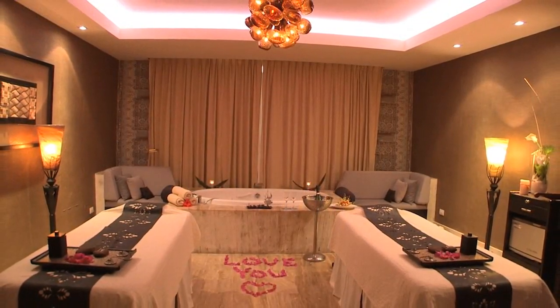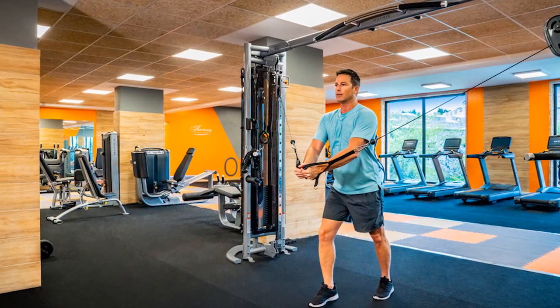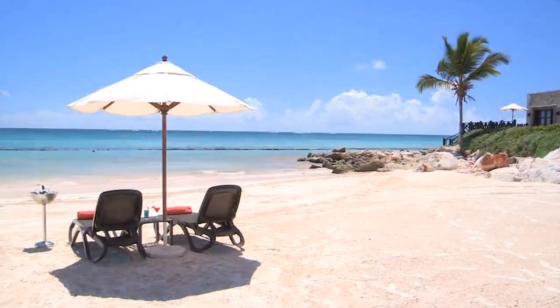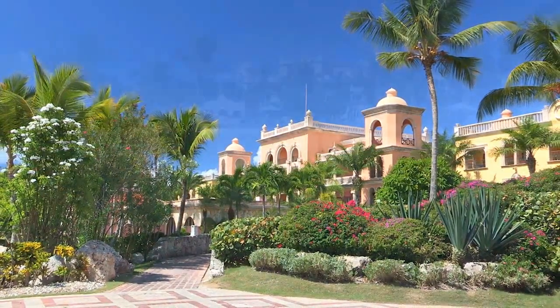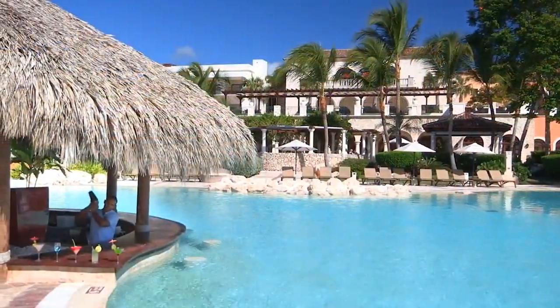The hotel spa is another highlight, offering a wide variety of wellness treatments and services so guests can relax and rejuvenate during their stay. Guests can also enjoy a fully equipped gym to keep fit during their vacation. The hotel has a private white sand beach with crystal clear Caribbean waters, and an infinity pool surrounded by comfortable sun loungers for a relaxing day in the sun.